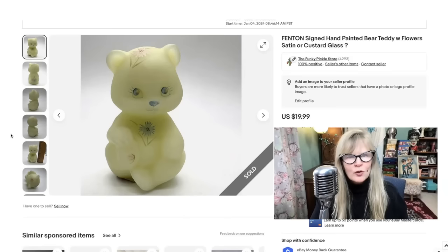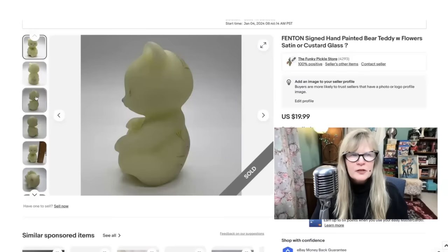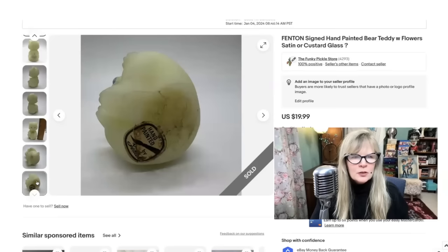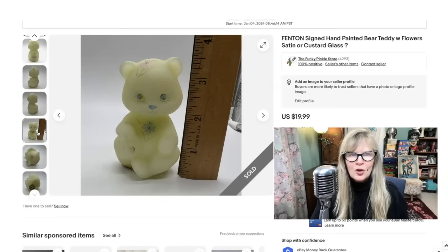I know Fenton is a good name brand. I found this for a dollar in a thrift store — couldn't resist it. I don't know if this is custard glass or not. I remember many years ago buying out a pretty large Fenton collection and a couple of things I listed as custard glass weren't, and people returned them, and it was a thing. This was signed by the artist, though I couldn't read it, so I just put 'hand painted, signed' and then 'satin or custard glass, question mark.' Quick little flip, very cute item. Paid a dollar, sold it for $20.